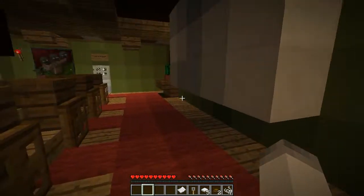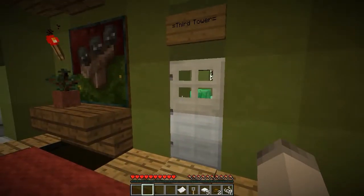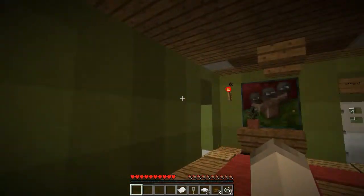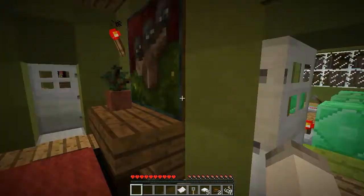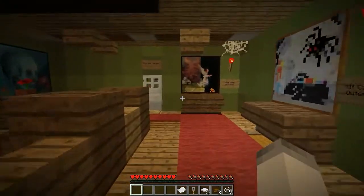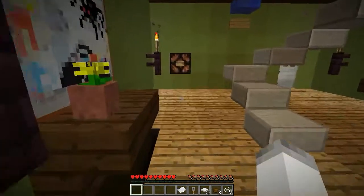Hey guys, how's it going? My name is Ndoles and welcome back to Diversity 2. We are currently in the adventure map and we are searching for these mirror switches. Last time we finished the third tower with the redstone puzzle and we found a whole bunch of them on the other side of the house. And today we're going to start off by going to the fourth tower. I wonder what this puzzle will be.